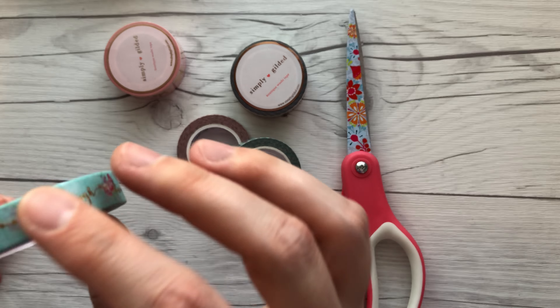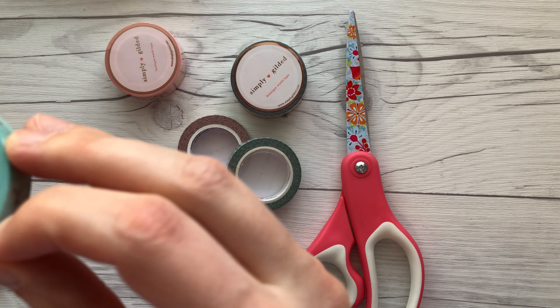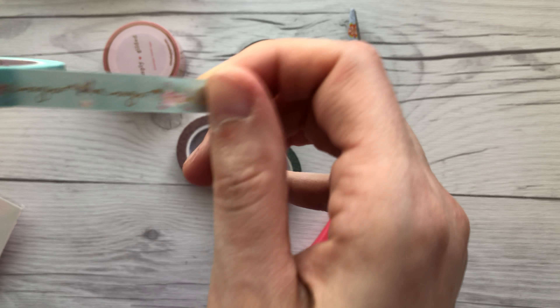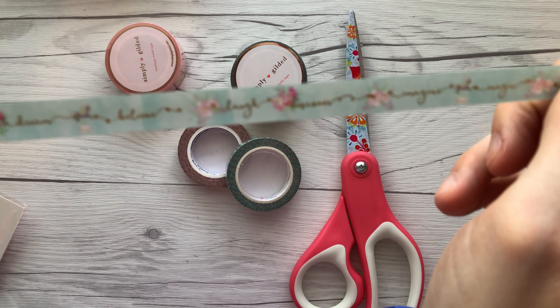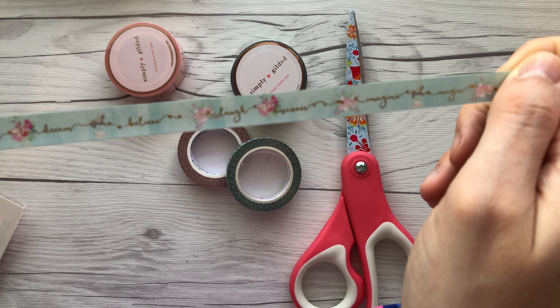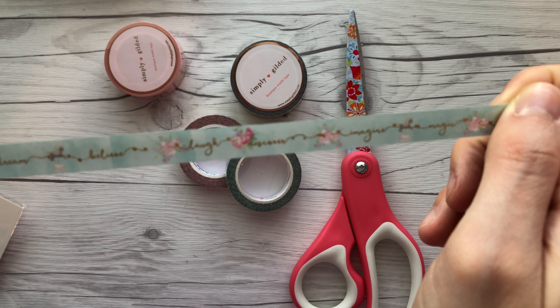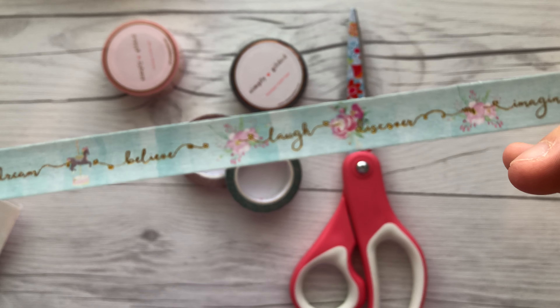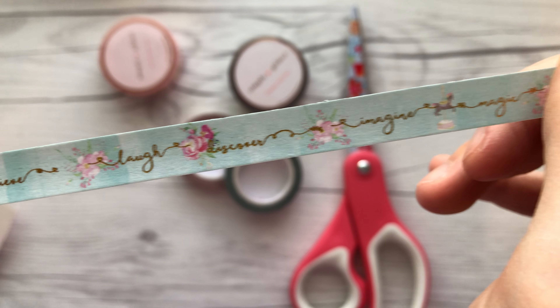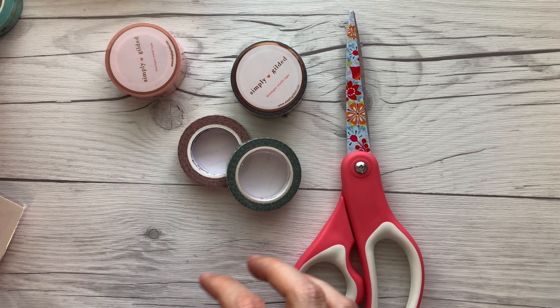The washi text reads words like: magic, wonder, dream, believe, laugh, discover, imagine — and then it goes back to magic. The florals are super pretty — I like Irene's florals, she uses really pretty ones.